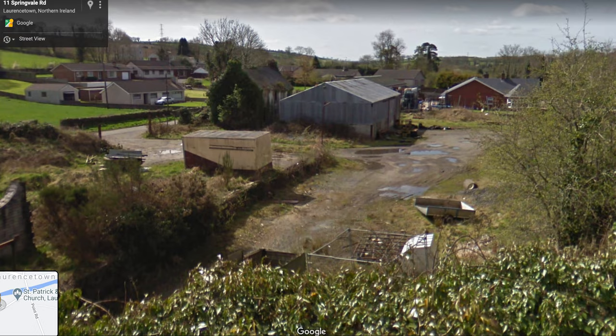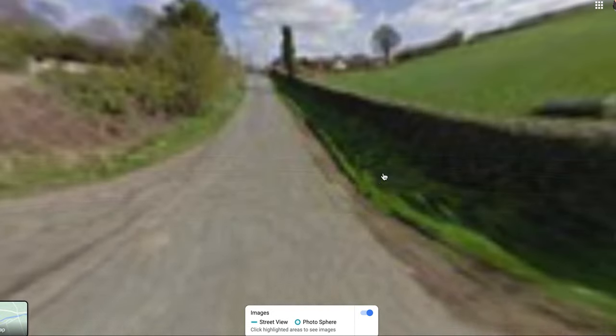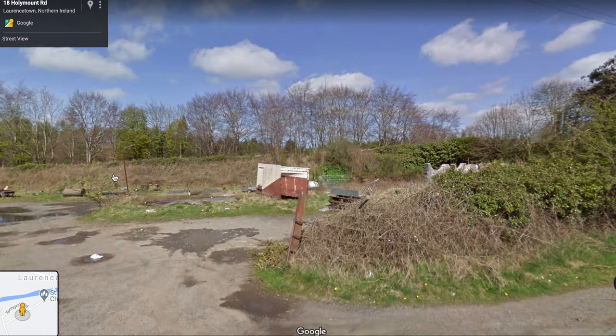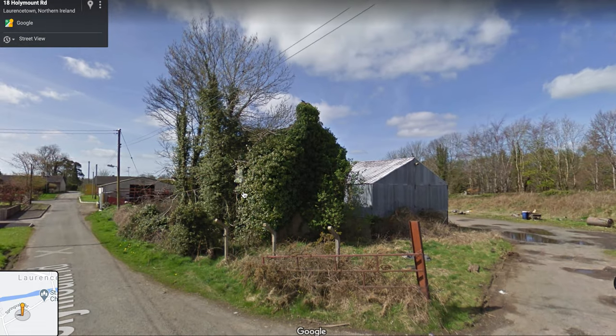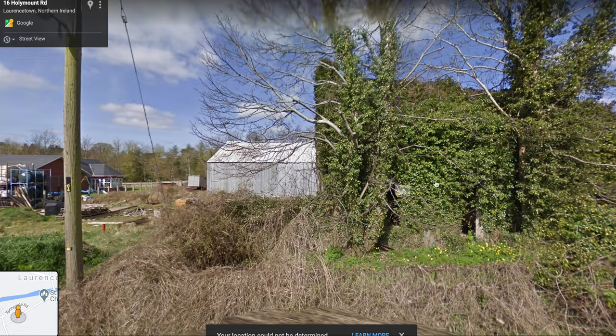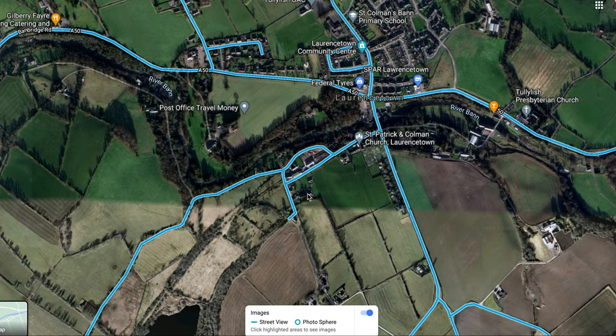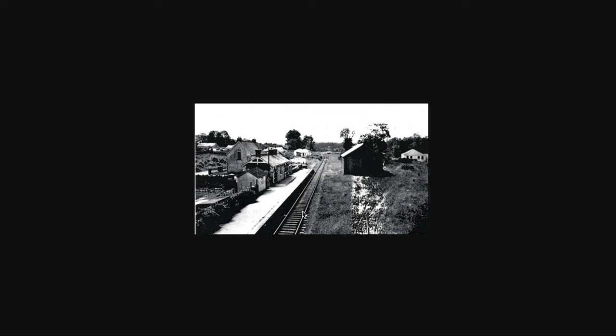But this apparently was the station building — old Laurencetown station. And it's not in very good shape. It's the same shape and size as the house we saw down in Scarva, the same shape and size as the house in Castle Wellan and Victoria Bridge. So some buildings are better maintained than others. There's an old photo of Laurencetown station — there's the old house, all covered in ivy.